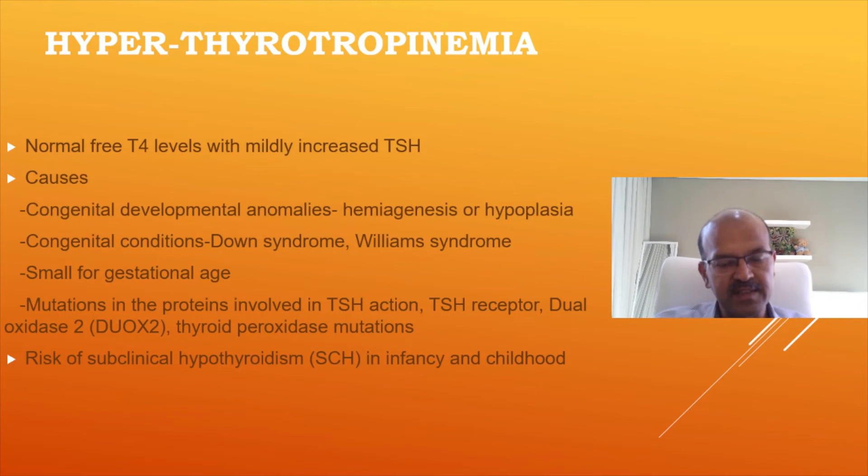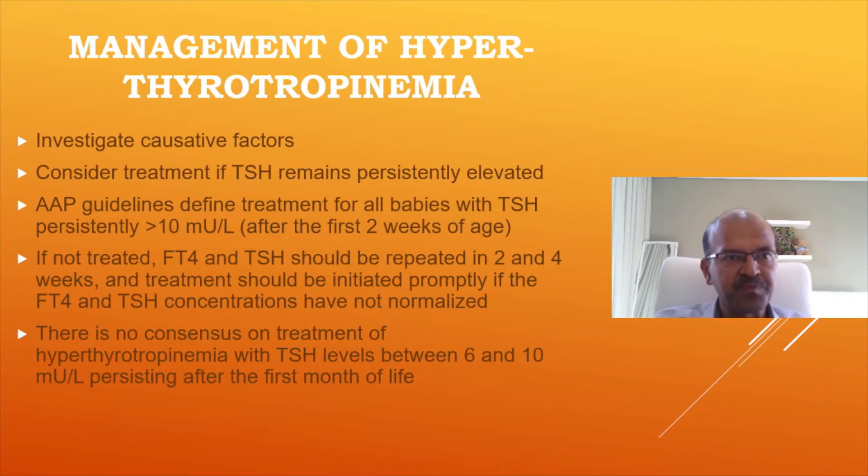Subclinical hypothyroidism may develop later also, so if identified, monitor these children every three months or so even if you don't start treatment. Investigate causative factors and consider treatment if TSH remains persistently above 20, even if T4 is normal — especially if T4 is on the lower side. The AIP guideline defines treatment for all babies with TSH persistently over 10 after the first two weeks. Repeating after 7 to 10 days to see the trend is acceptable, but if persistently abnormal beyond 21 days, start treatment. If not treated, free T4 and TSH should be repeated in two to four weeks and treatment initiated promptly if not normalized. There is no consensus on treatment between TSH 6 and 10; personally, I don't treat these babies — I keep an eye on them.